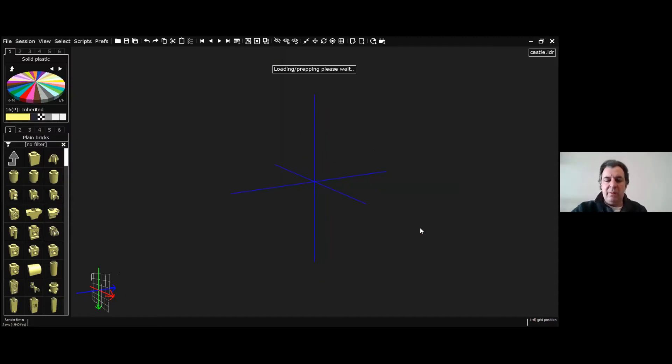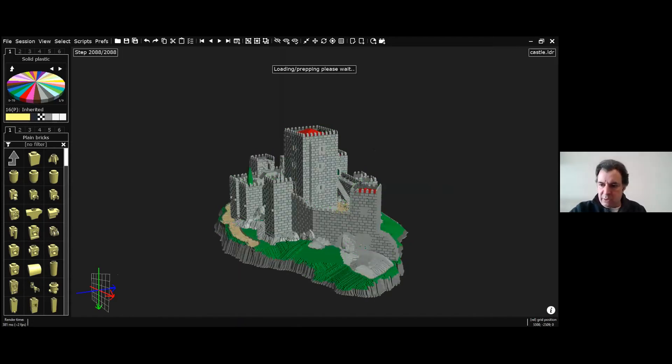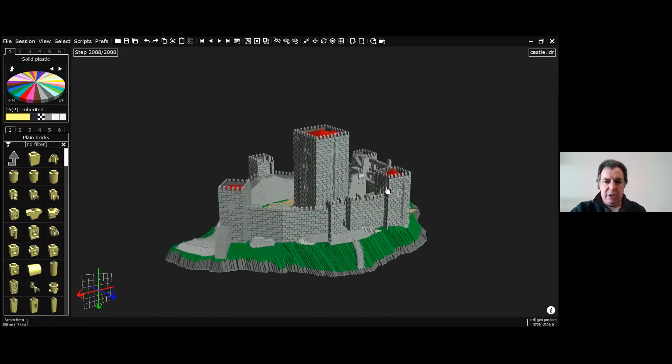This is a large build — you can see by the loading time. I think it's about 80 to 85,000 parts. Let me check... 82,000 parts, all built in digital. This castle was already displayed, I think at Bricktastic in 2017 or 2018.